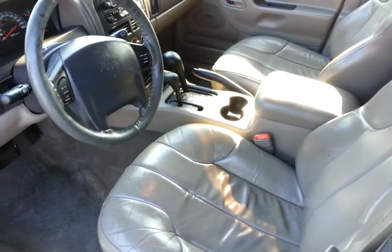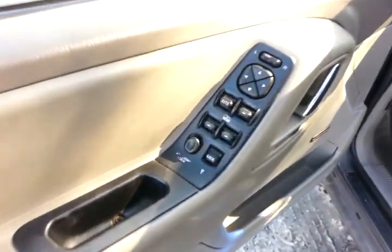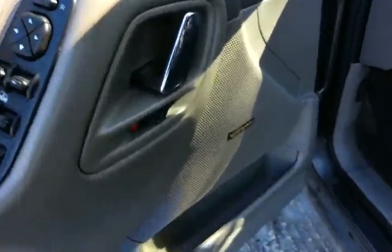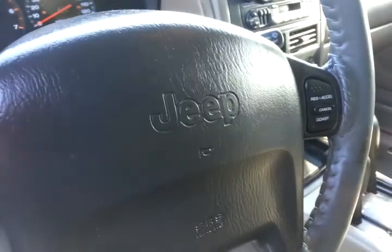Inside is heated leather and it is in good condition. The heated seats do work. We have power windows, power locks, power mirrors. It has the Infinity sound system and cruise control, and those do work as well.